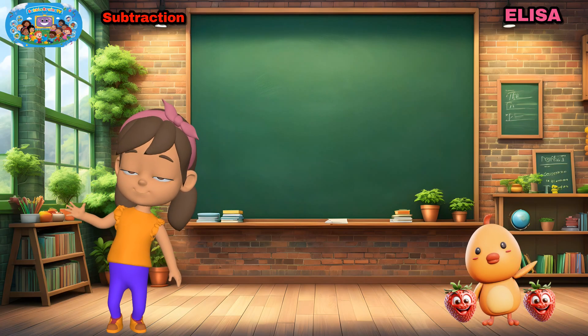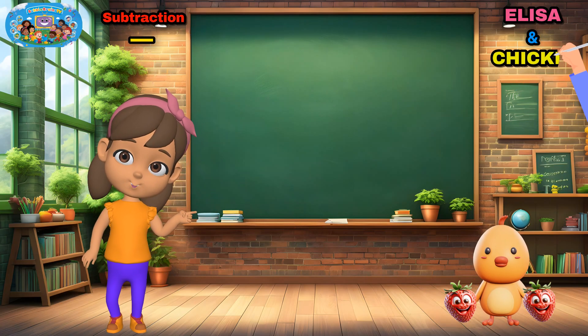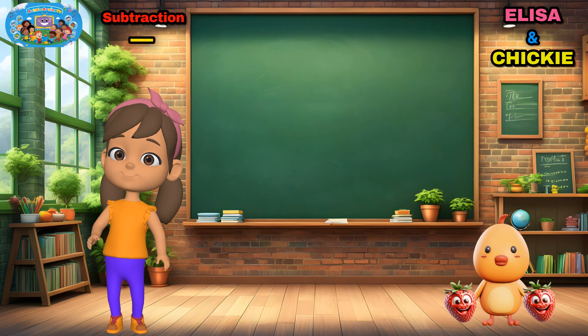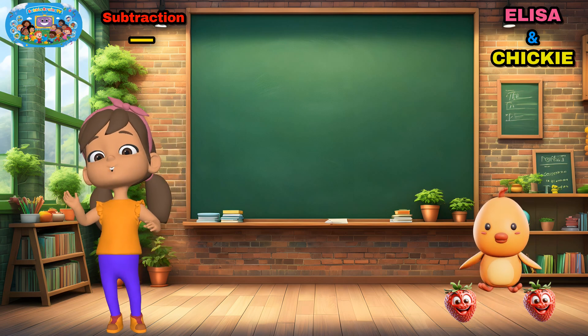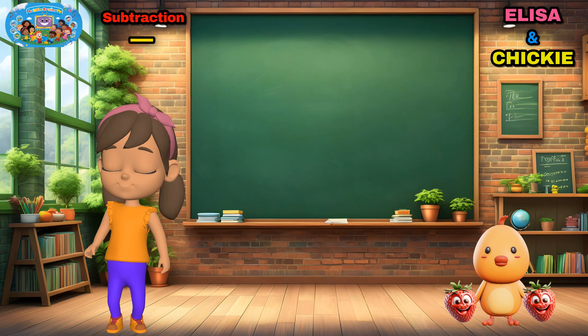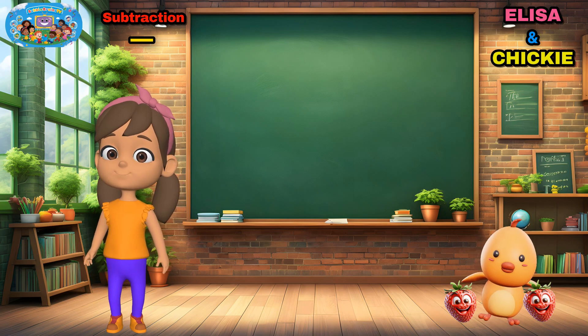Hi, friends! Look! Chickie just snatched two of my strawberries! How many do I have left? Let's figure it out together before Chickie eats them all! Ready? Let's go!